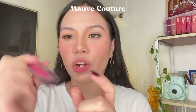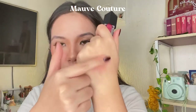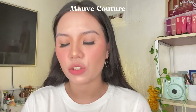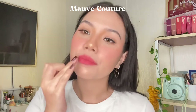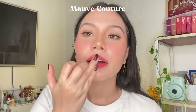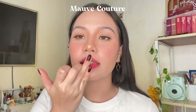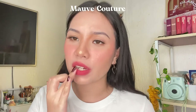Moving on, I'm going to try this shade called Mauve Couture. It's kind of a pink shade as you can see from the packaging — more on the rosy side once diffused. It's going to be super pretty if you use it as a blush also. This is such a fresh and cute pink shade, and it is so pretty on the lips if you're a fan of pink shades.